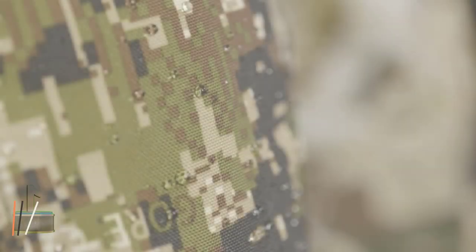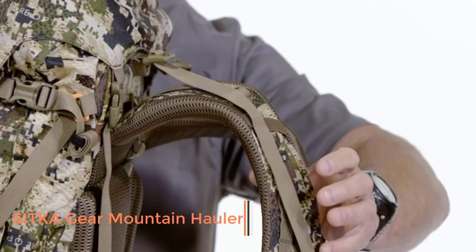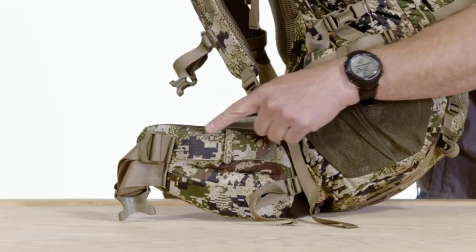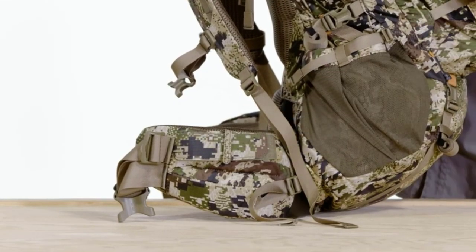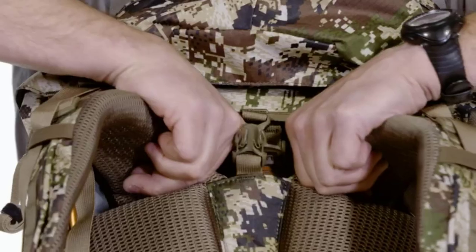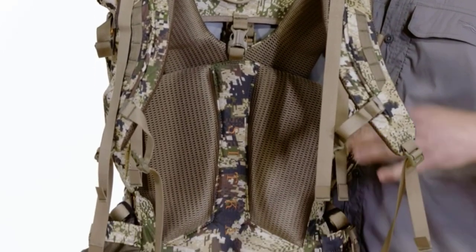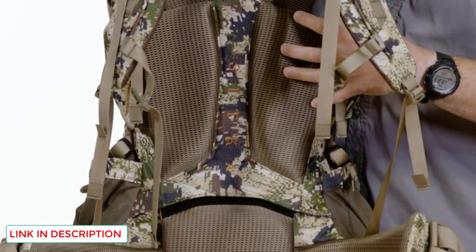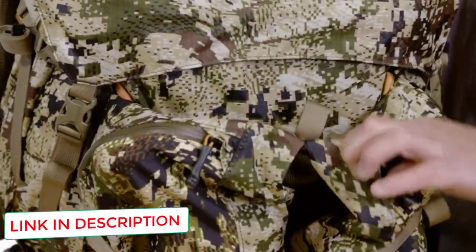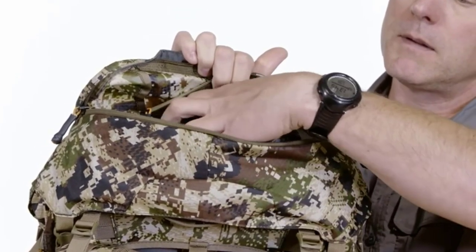Number 1: Sitka Gear Mountain Hauler. Sitka believes that the journey of big game hunting is just as important as the harvest, and they design their gear with that ideal in mind. The Mountain Hauler sits high on the hips, allowing for even weight distribution while under load. Its internal aircraft aluminum frame will allow you to carry more than 150 pounds efficiently, making it one of the most robust packs on this list. It was engineered with rough and tumble backcountry big game hunting in mind.